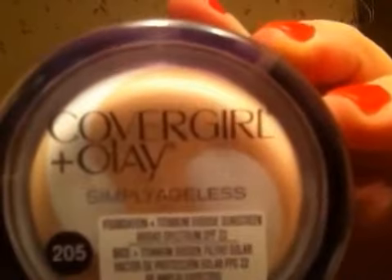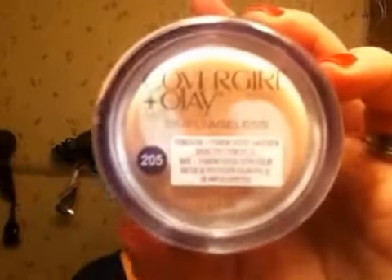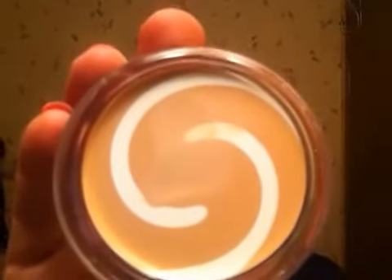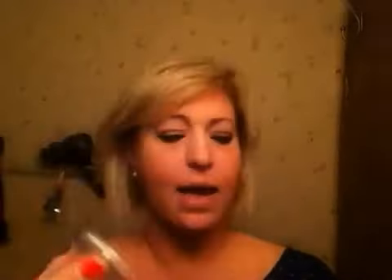I also got the CoverGirl and Olay Simply Ageless Foundation — I use this all the time and the price has just gone crazy. This is in shade 205, which I think is just ivory. It's gone up to $15.99 for a container, and it was on sale for six dollars, so when I saw that price I was like, oh I'm gonna get some more of that! It's got the Olay moisturizer kind of combined with the CoverGirl makeup, and it twists on one side.